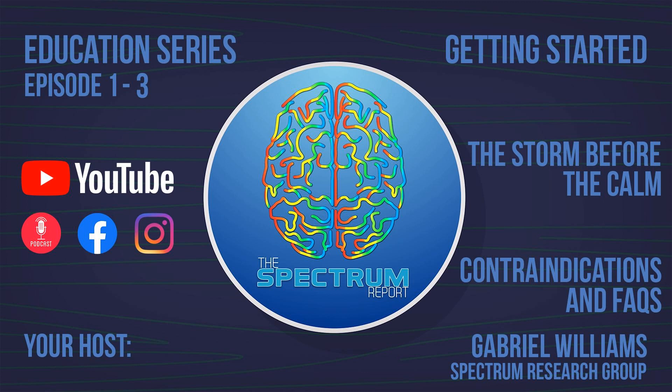This episode of the Spectrum Report podcast is taken from three episodes in our video education series. If you are new to Neural Balance with Anandanol, this will be a helpful episode for you to listen to. Today's podcast includes episodes one through three: Getting Started, The Storm Before the Calm, and Contraindications and Frequently Asked Questions. Grab a pen and paper and get ready to take some notes for best results.